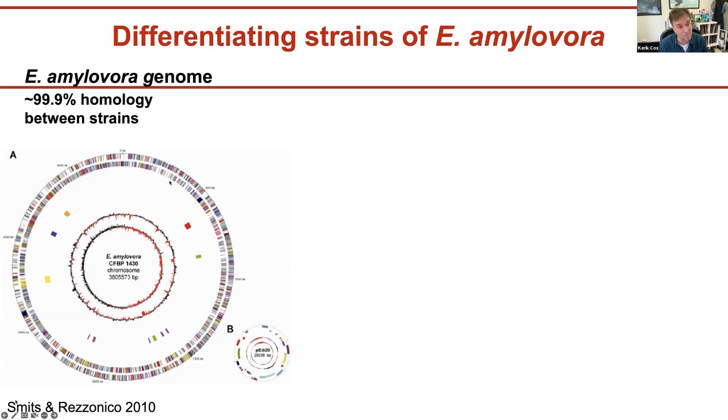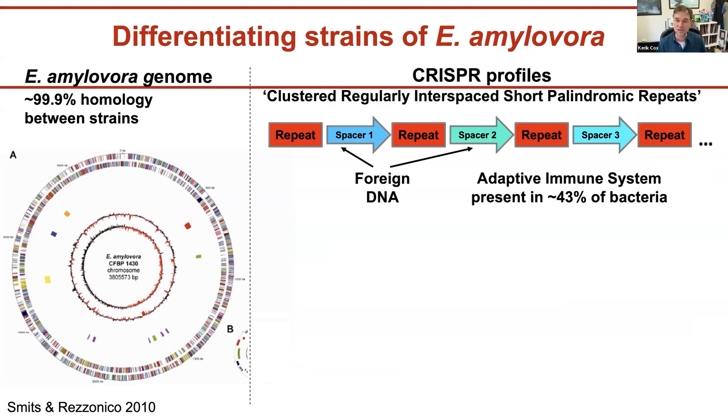The Erwinia genome is a single circular chromosome — unlike our 23 pairs of chromosomes — only about 3 million base pairs, which is quite small. When sequencing these isolates early on, there was about 99% homology, which made traditional strain differentiation methods frustrating and insufficient. That little tiny circle on the diagram is a plasmid. In addition to their main genome, bacteria have small extra chromosomes called plasmids that contain things like antibiotic resistance genes.